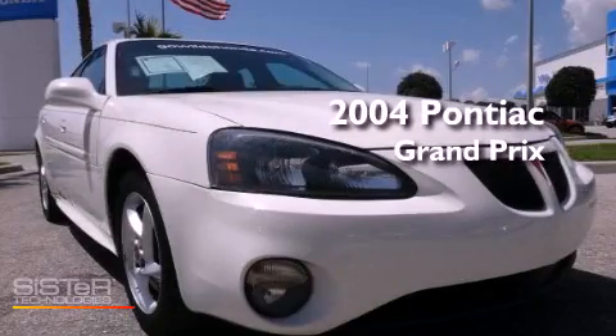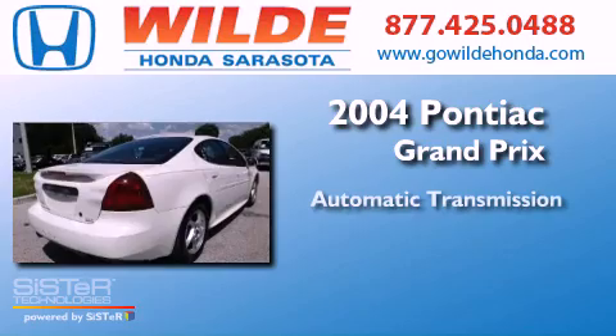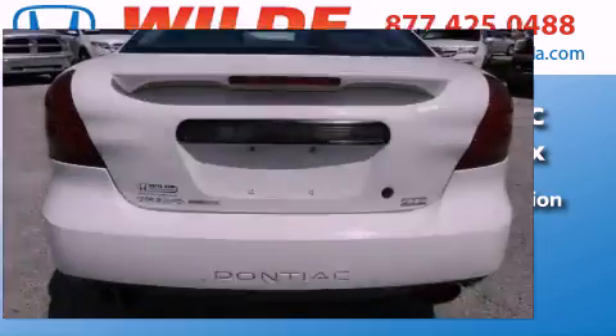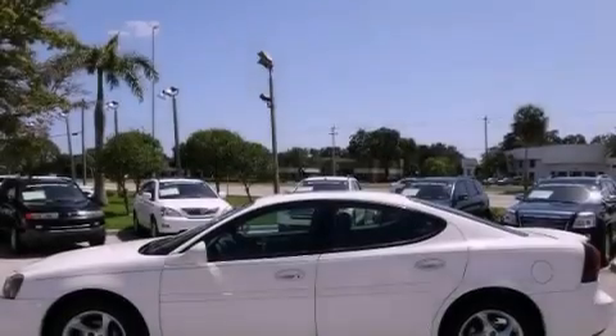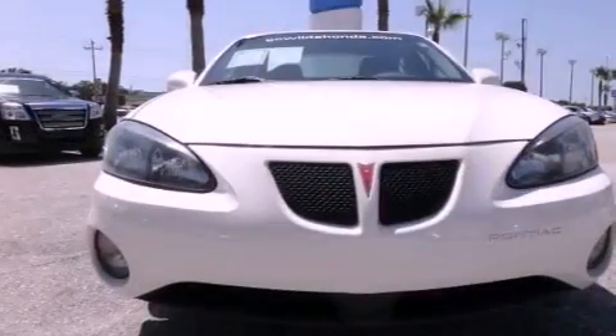This is a 2004 Pontiac Grand Prix. This compact has an automatic transmission and a V6. Its top features include a supercharger, high-intensity headlights, aluminum wheels, and a tire pressure monitoring system.